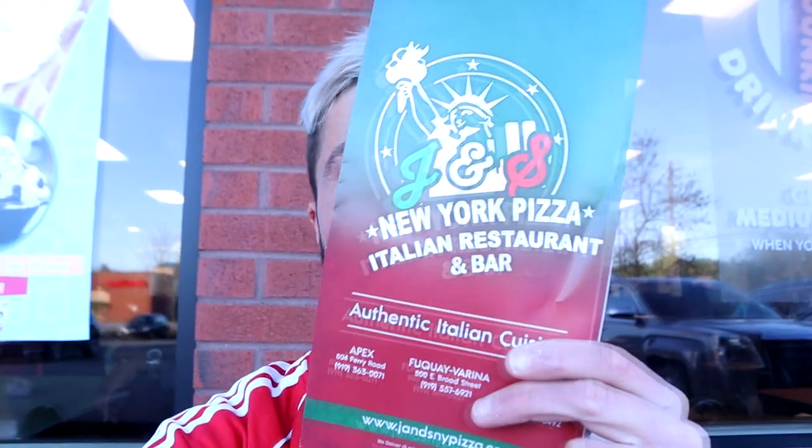What is up my beautiful people and welcome to a new video! Today we're gonna try New York style pizza in North Carolina, Raleigh, from J&S New York Pizza. It's a family-owned business here in Apex where I stay at my family's house, and it's on Perry Road 804 — just next to my gym.